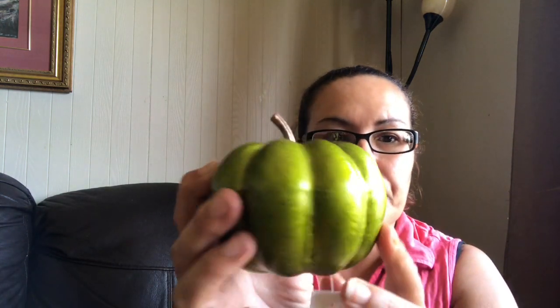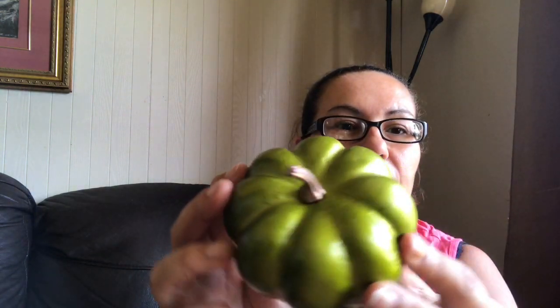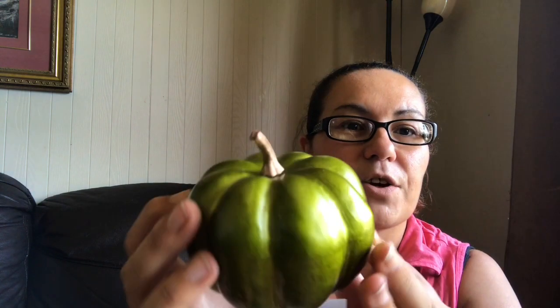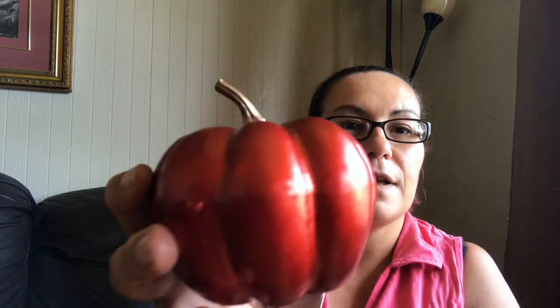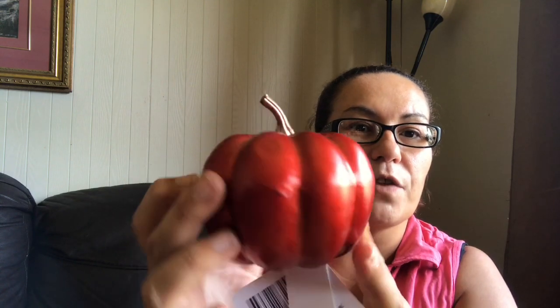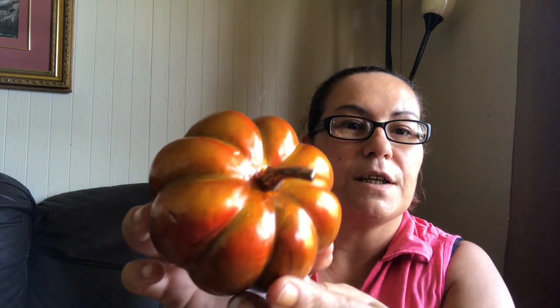I found more fall items — I found these pumpkins here and they're not ceramic, they're like styrofoam. Look at this pretty green color! Then I got this one here, and then I picked up this one with a beautiful orange color and gloss on it.